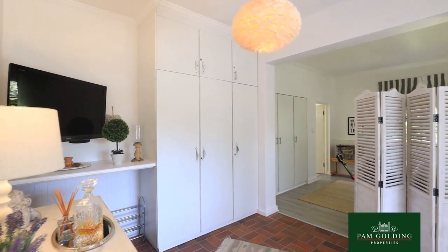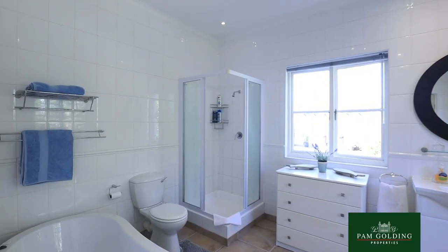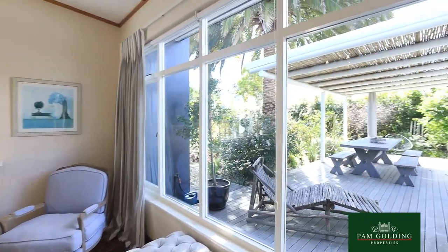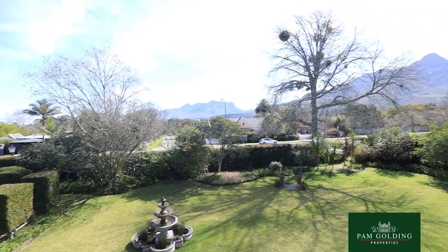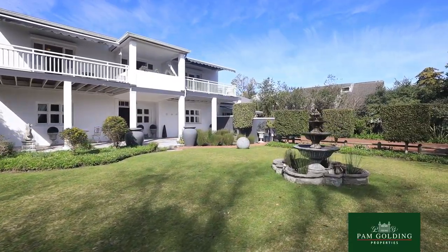Each room has a different theme. The garden is very private and the property is filled with light, and many of the rooms have balconies facing the beautiful mountain.